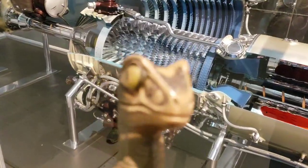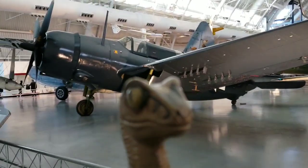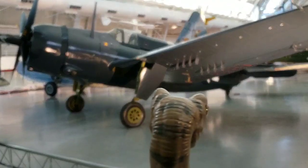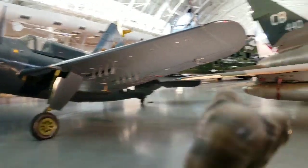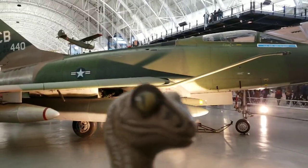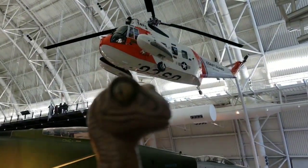Very cool. One thing that is really neat here is just the sheer number of flying machines. Over here is a pretty rare bird — this is a Helldiver, the dive bomber from World War Two. And we have some Vietnam-era aircraft, and a Coast Guard Sea King search-and-rescue helicopter. This place is amazing.